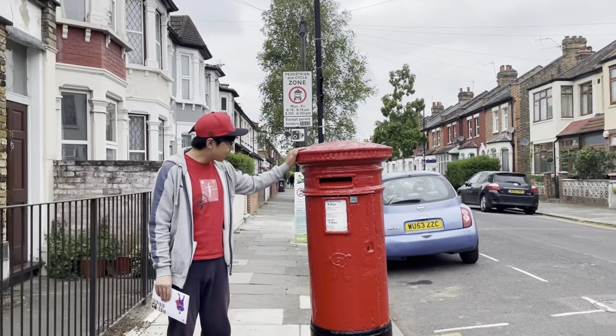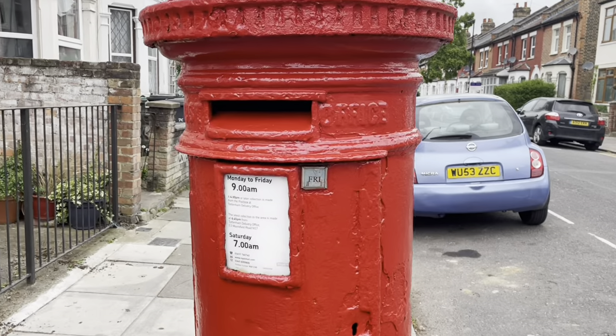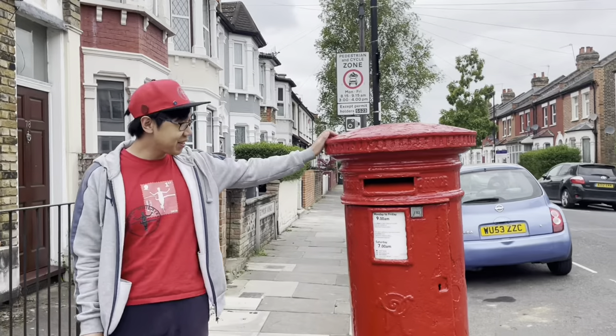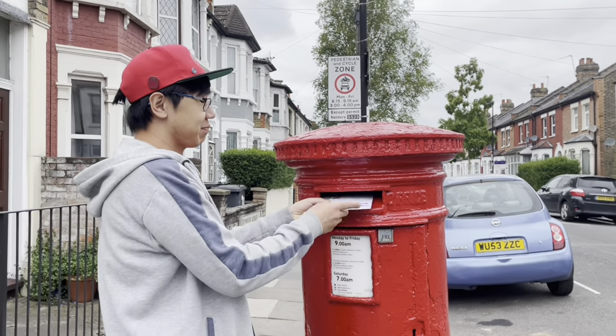This is my local period post box — quite an old Victorian one — and it has just been painted, so it looks really good. So good luck!